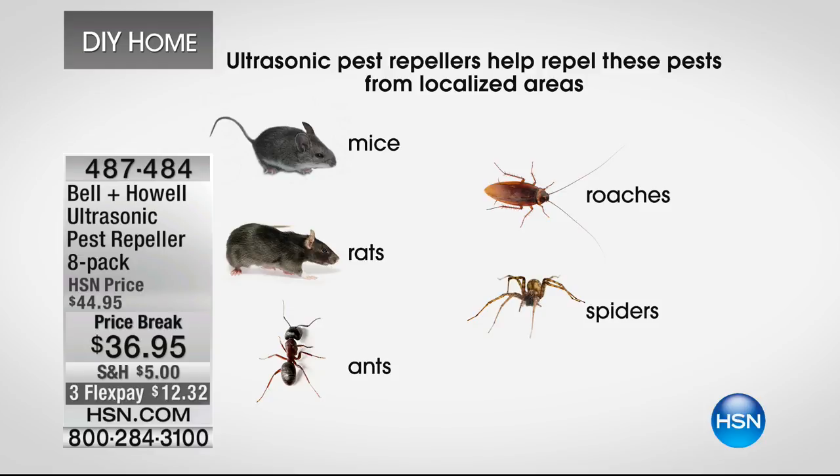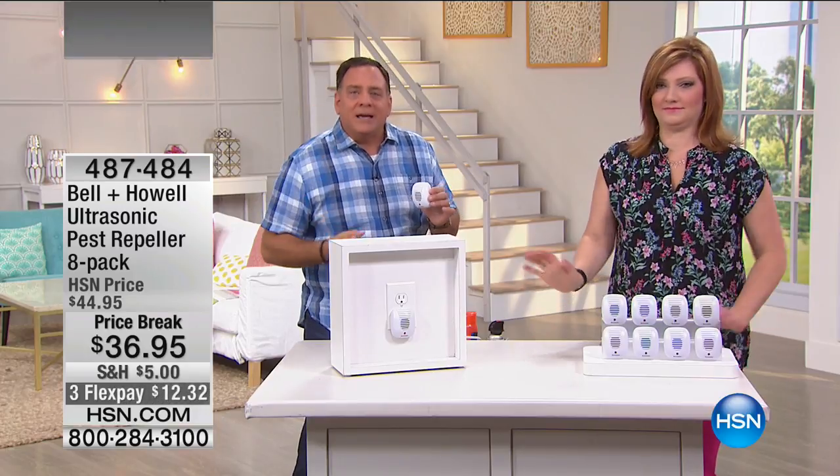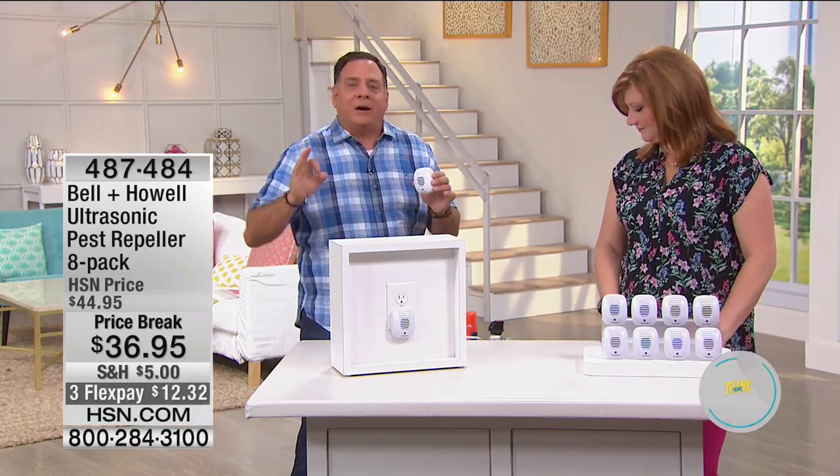We don't know what the sound waves sound like, which is a good thing. But the rats, mice, ants, roaches, and spiders hear it — it's disorienting to them, it makes them irritated, it makes them just want to get out of that area. It could sound like fingernails on a chalkboard — imagine them having to sit there and listen to these.